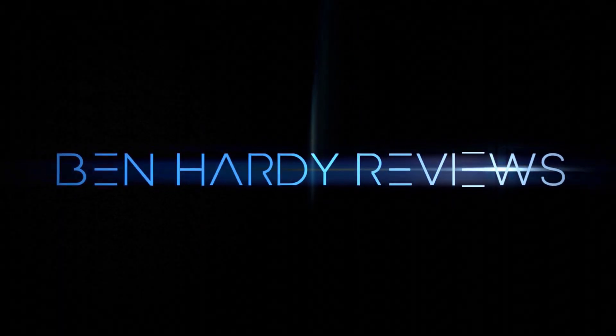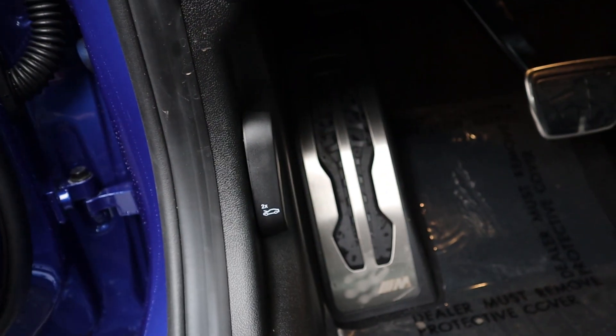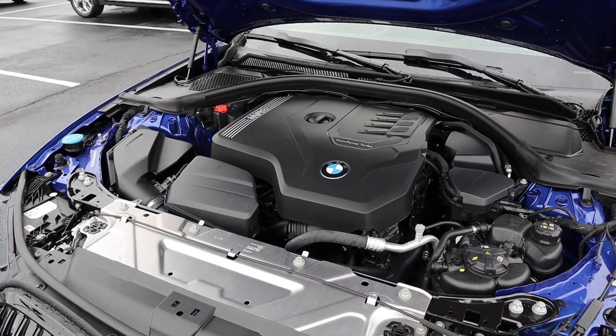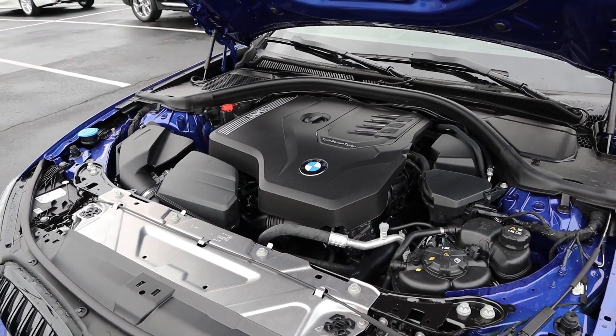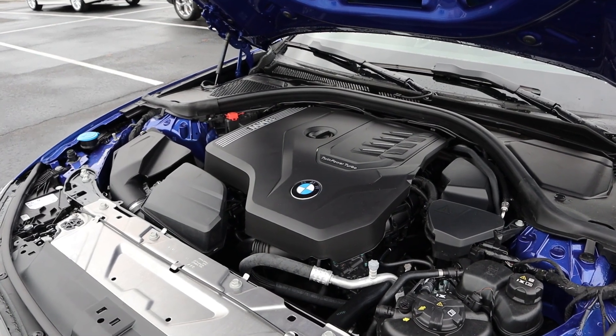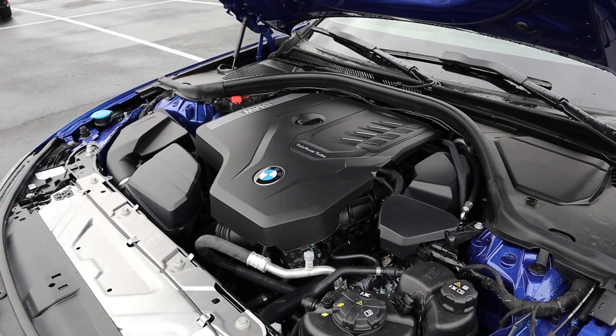Let's get into it. Under the hood, we have a turbocharged two-liter four-cylinder that goes through an eight-speed automatic transmission. Fuel economy is 24 around town and 33 on the highway, with power outputs of 255 horsepower and 295 pound-feet of torque.